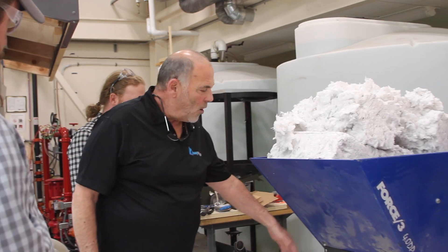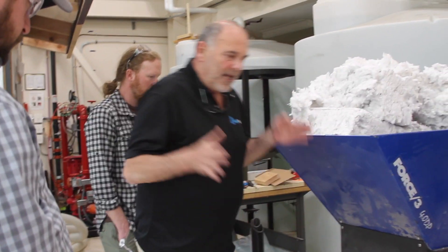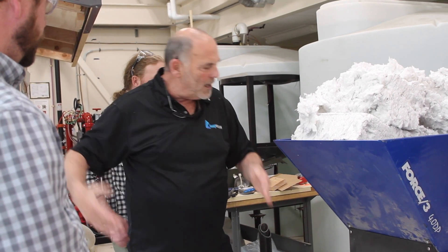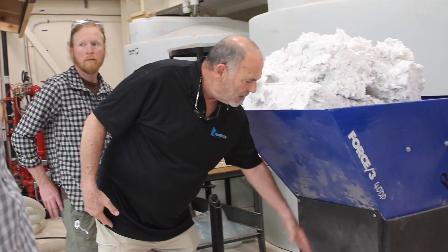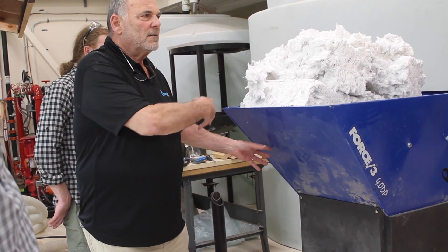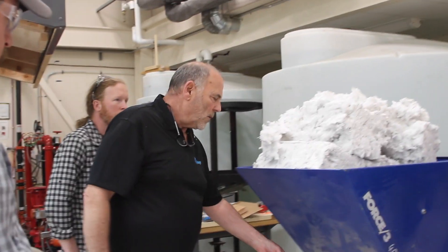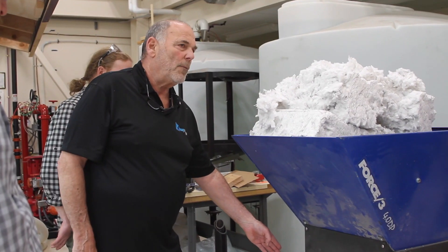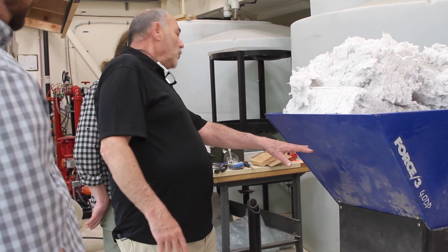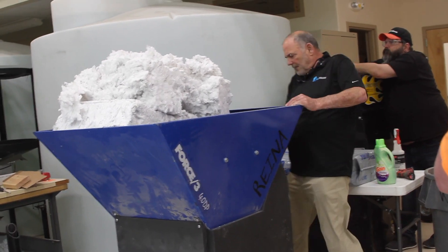I don't have it all the way open — I'm going to open it up a little bit more. This gate is a feed gate and it adjusts an opening in the bottom of the hopper: closed all the way, open all the way, or incremental adjustments along it. You play with it as you're figuring out how your machine works. I want more material flowing than we had yesterday.